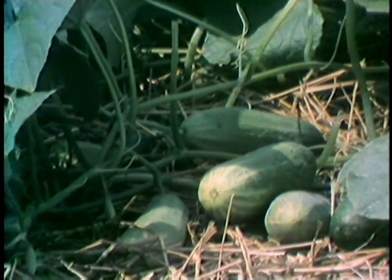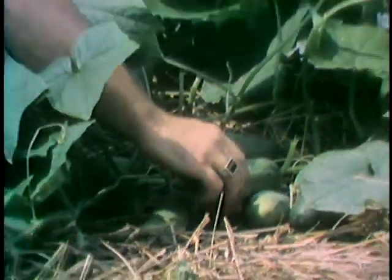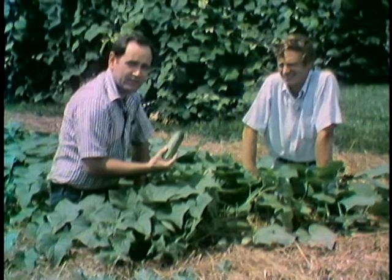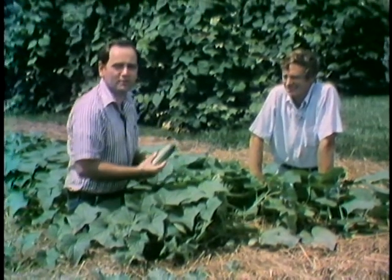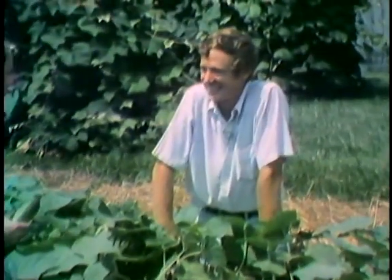If you like homemade pickles and enjoy fresh cucumbers in your salad, then this is one crop that you may want to include next year in the garden if you weren't able to grow it this year. Dick Biggs is a horticulturist with the Maryland Cooperative Extension Service, and we're in his garden today looking at cucumbers. Tell us about this particular crop, Dick.